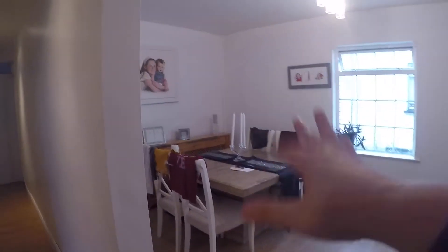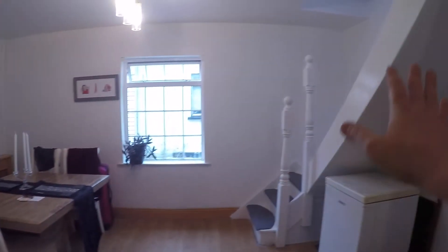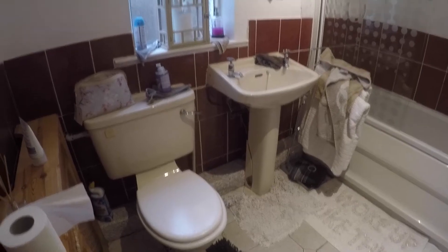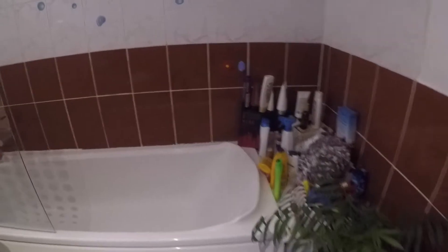Over here is the dining room and the stairs that we'll be taking for the bedroom. But first I'm going to show you the bathroom which is right here. You've got a very spacious bathroom where you have a bath and shower, the toilet and the sink. Then this door leads to the back garden.